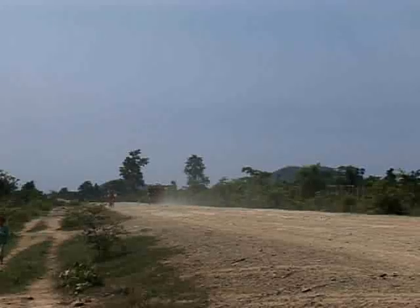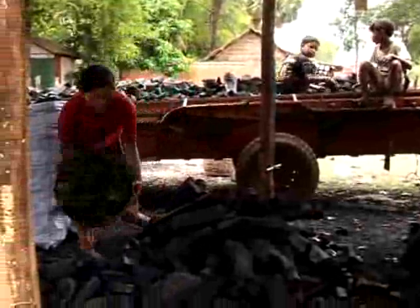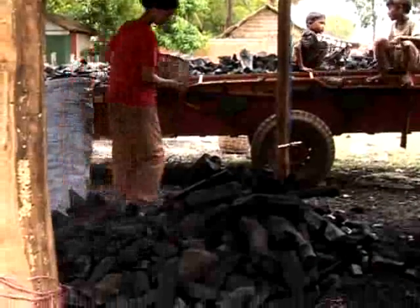The consumption in the urban areas is quite high. It is about 90,000 tonnes only for Phnom Penh City per year.